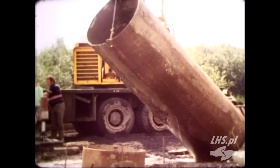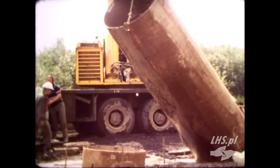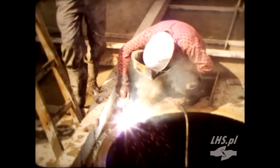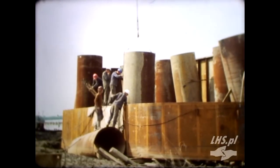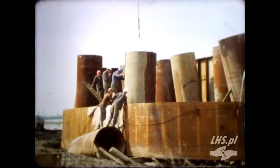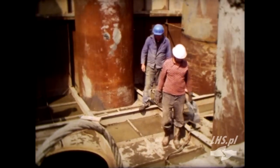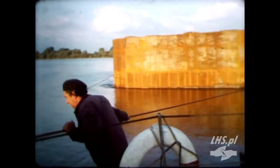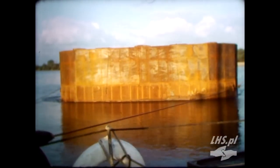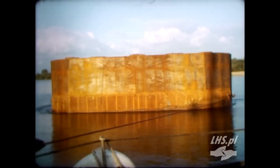Posadowienie filarów na palach wielkośrednicowych na tak dużej rzece wykonano u nas po raz pierwszy, eliminując przez to drogie i niebezpieczne dla zdrowia budowniczych kesony. Pale wielkośrednicowe zakładano za pomocą rur stalowych o średnicy 120 cm. Budowa podpory w nurcie rzeki rozpoczyna się od ustawienia specjalnej skrzyni stalowej, która ułatwia wykonanie pali, a potem stanowi oczep filara.